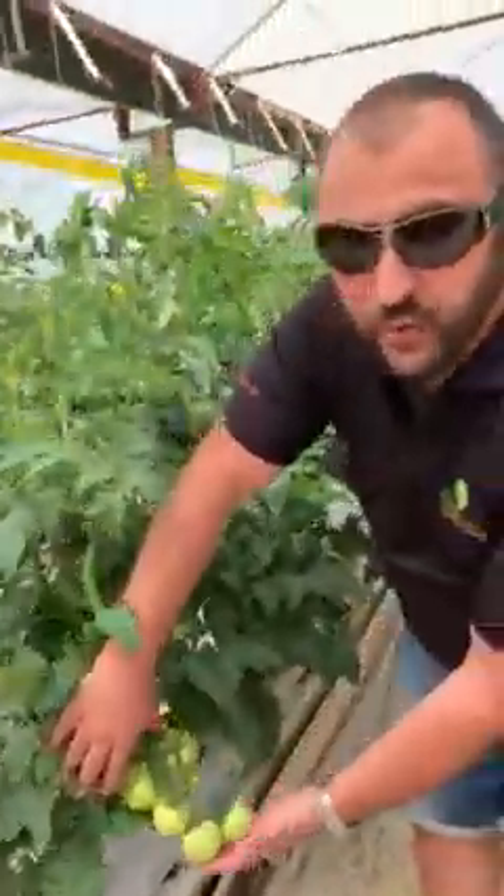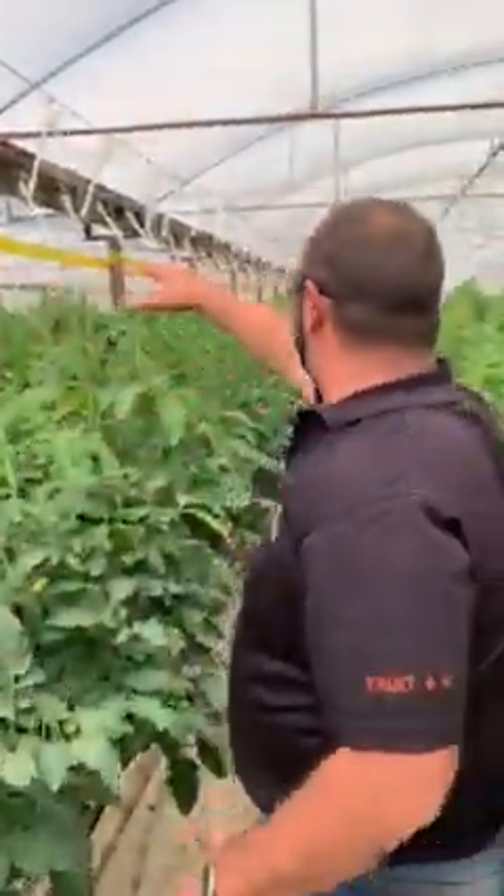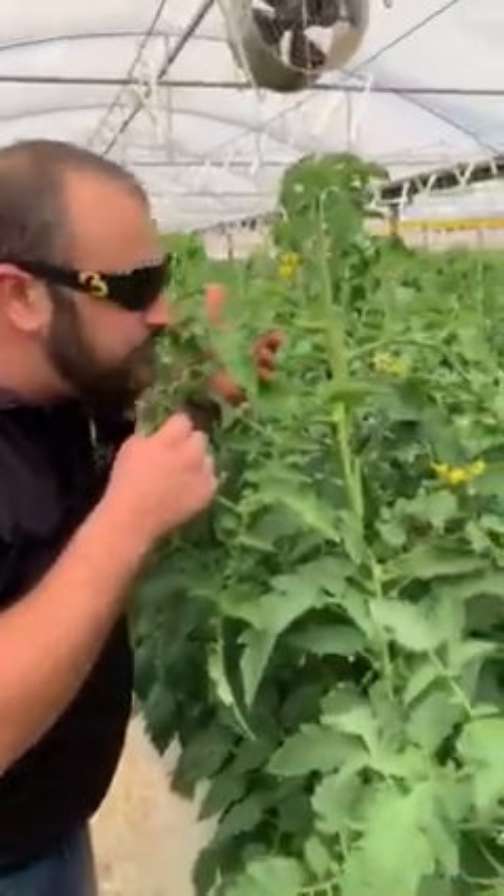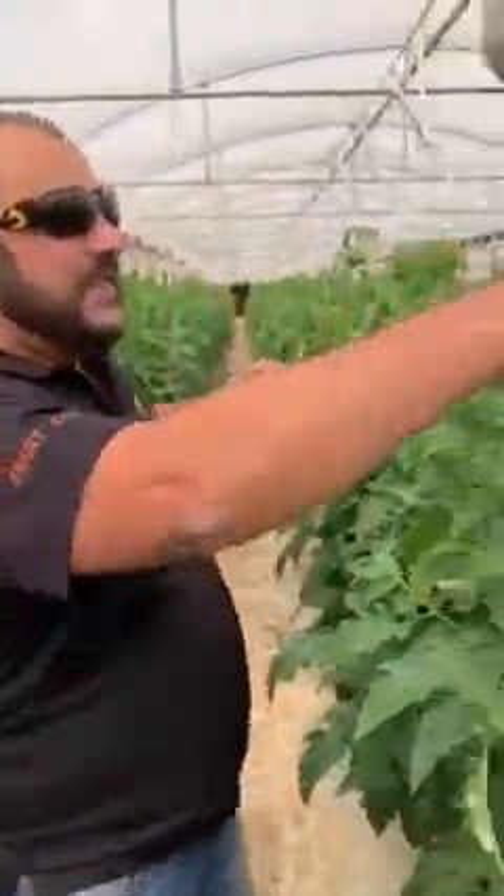Have a look at these healthy crops. In this patch here, there's probably around about 15 to 20,000 plants. They are looking beautiful. The smell — I just want to eat them, that's how beautiful that smell is. I really miss that smell.